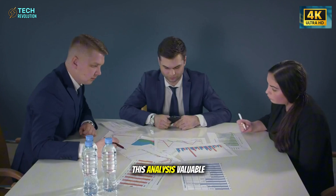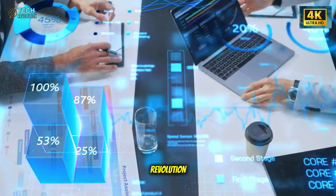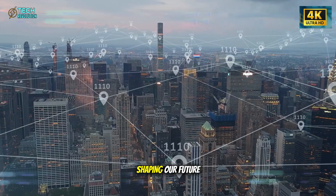If you found this analysis valuable, like this video, subscribe to Tech Revolution, and turn on notifications so you never miss our next deep dive into the technologies shaping our future.